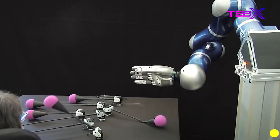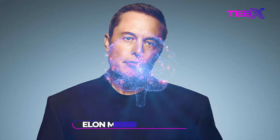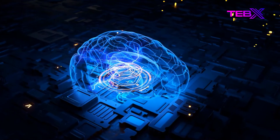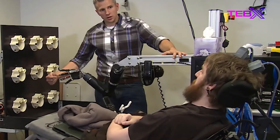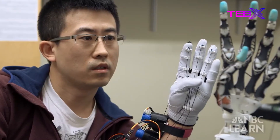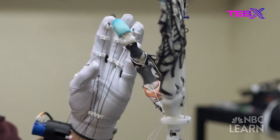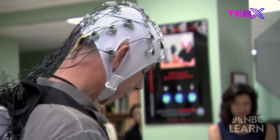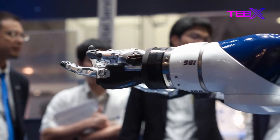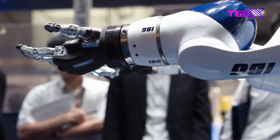This type of brain-computer interface research has been used to investigate everything from restoring motion to paralyzed persons, to designing a new generation of prosthetic limbs, to converting thought into text. Small electrodes implanted in the brain can read electrical activity and write data to a computer. Nathan learned over the years to control his hand with his thoughts — the first time a brain-computer interface for a robotic prosthetic has combined real-time motion controls and touch, a massive step towards helping people overcome paralysis.